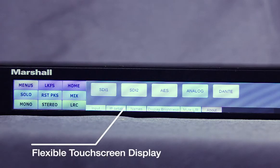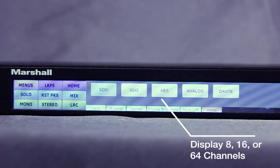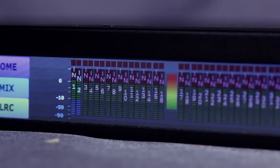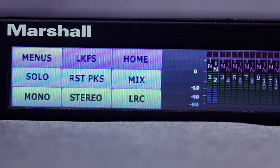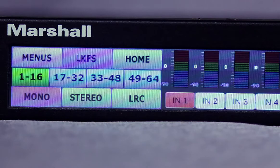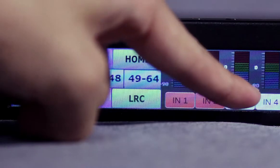The on-screen metering is incredibly flexible. You can display 8 channels, 16 channels, or a world view of 64 channels all at once. Touch any meter bar to switch to high-precision 96-step horizontal display mode, or simply revert to standard view by a touch of the screen. Select mono, stereo, or LRC modes and easily add or subtract channels in a mix plus, mix minus fashion.